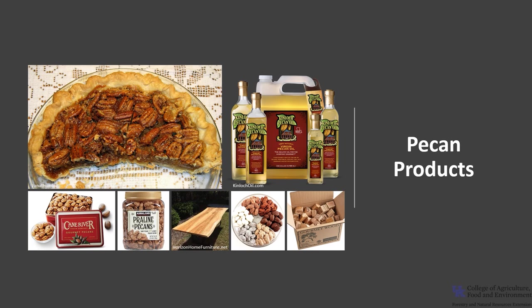The wood of pecan is used for furniture, cabinetry, paneling, pallets, and veneer. The wood has a high thermal energy content when burned, so it is used for fuel wood and for smoking meats. Pecan is prized for its tasty nuts and is extensively grown in the south and abroad for nut production. The nuts are used in pies, cookies, candies, oils, and for snacking.